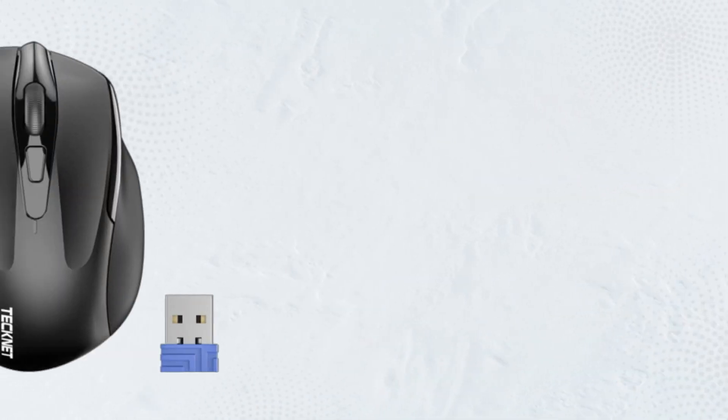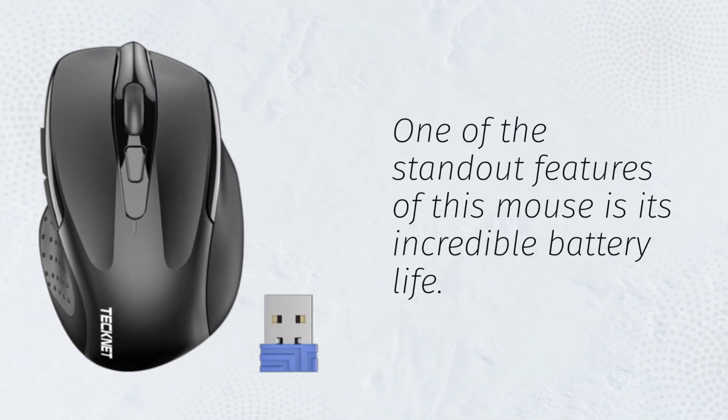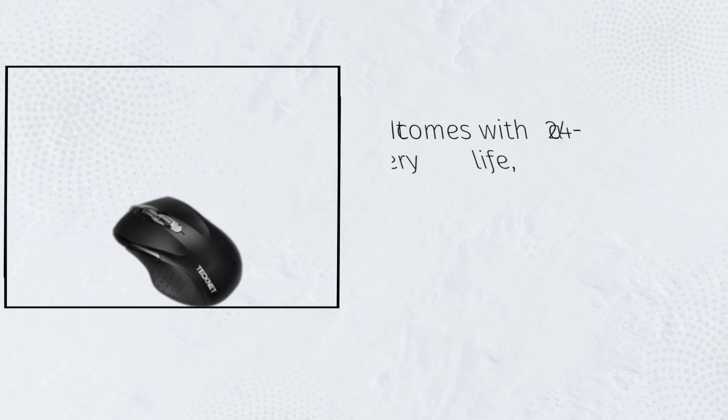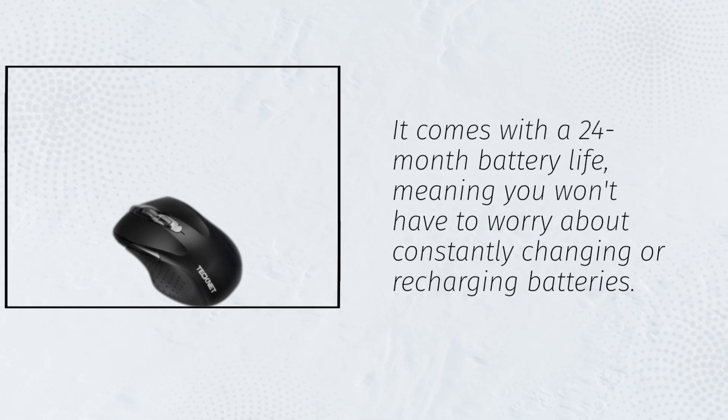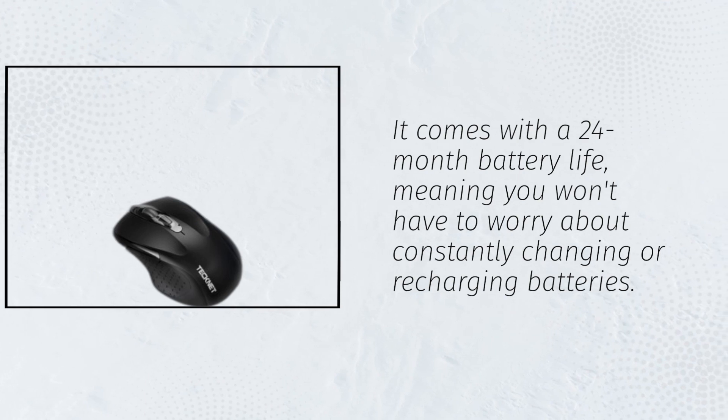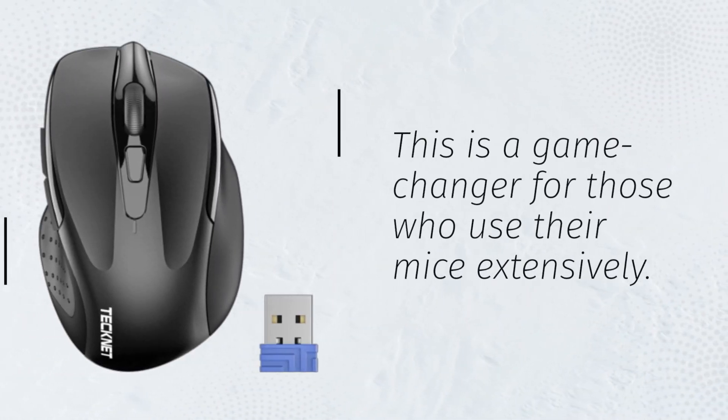One of the standout features of this mouse is its incredible battery life. It comes with a 24-month battery life, meaning you won't have to worry about constantly changing or recharging batteries. This is a game-changer for those who use their mice extensively.